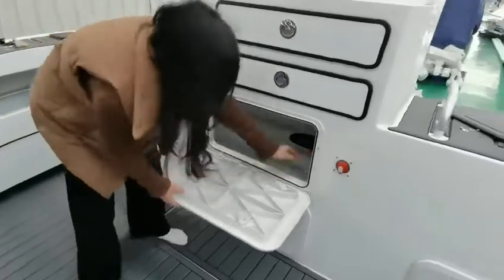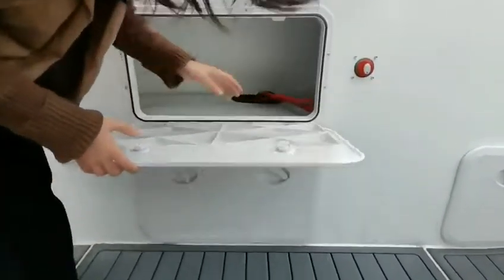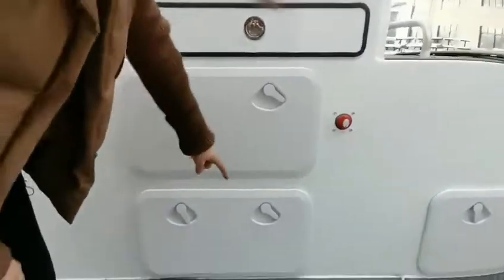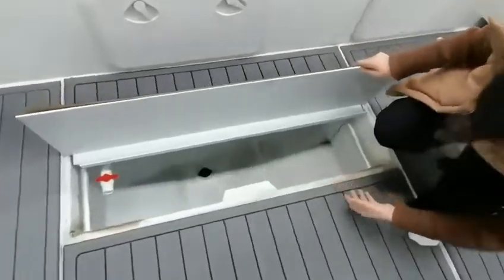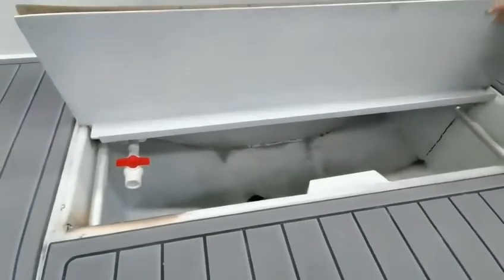Here is the battery space and storage box, then a cold storage box. This is the fuel tank with very large space, and there is a freshwater inlet and a draining water hole.